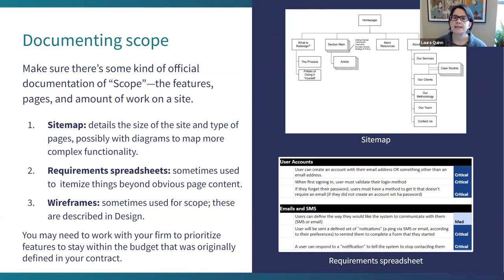Before you go into design, the point of all of this is for you and your firm to agree on what the scope of your website is — the features, the approximate number and kinds of pages, and therefore the amount of work. There is no standard way to document scope, but you should make sure it is documented in some way. If you come back at the end of the project and say it doesn't do X, there should be an actual document that says it should do X.